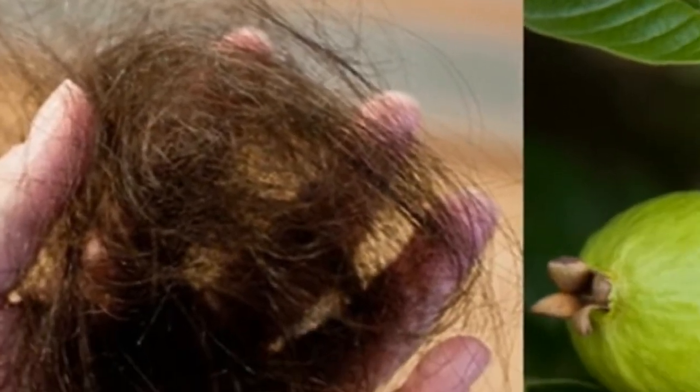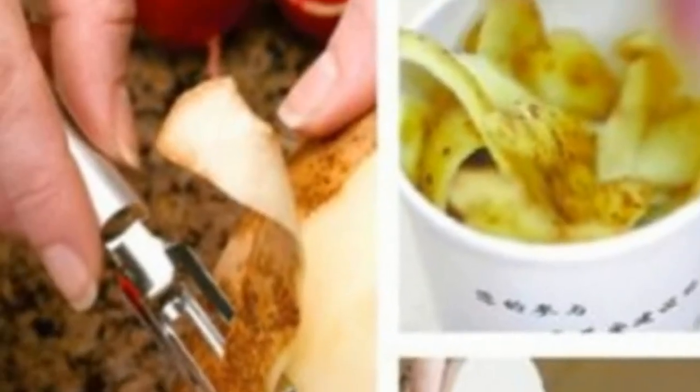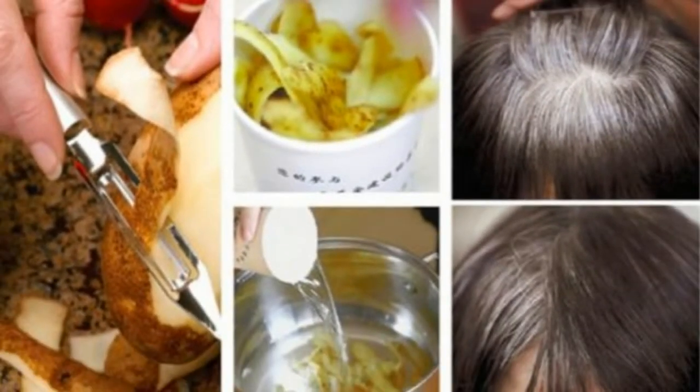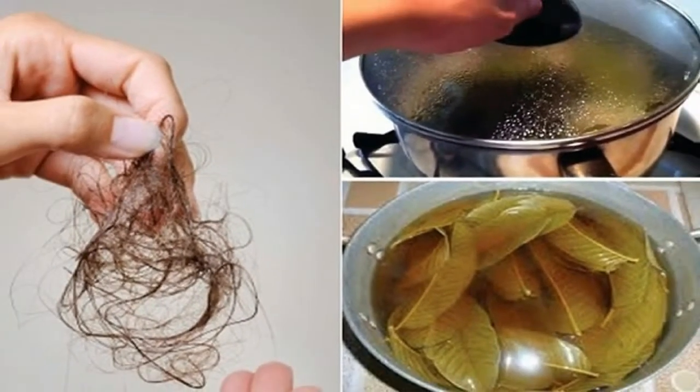All you need to do is to mix these ingredients in order to prepare a paste. Then, apply it to the areas on the head where you lack hair, and leave it to act for two hours. Afterward, just wash it off. The effects are impressive and you will be amazed when you notice that your hair grows like crazy.